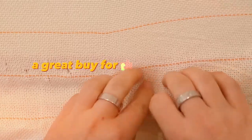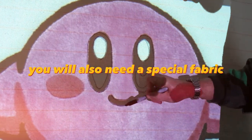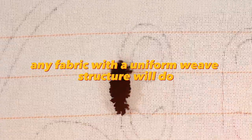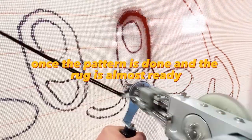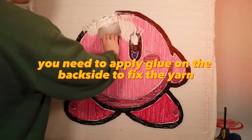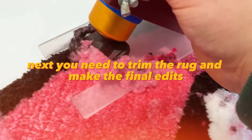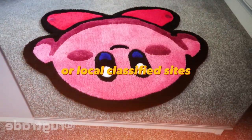Tufting gun. A great buy for those who want to start making handmade rugs. You will also need a special fabric — any fabric with a uniform weave structure will do — and a frame on which the fabric will be attached to work. Once the pattern is done and the rug is almost ready, apply glue on the backside to fix the yarn, then trim the rug and make the final edits. Put the rug up for sale on social media or local classified sites.